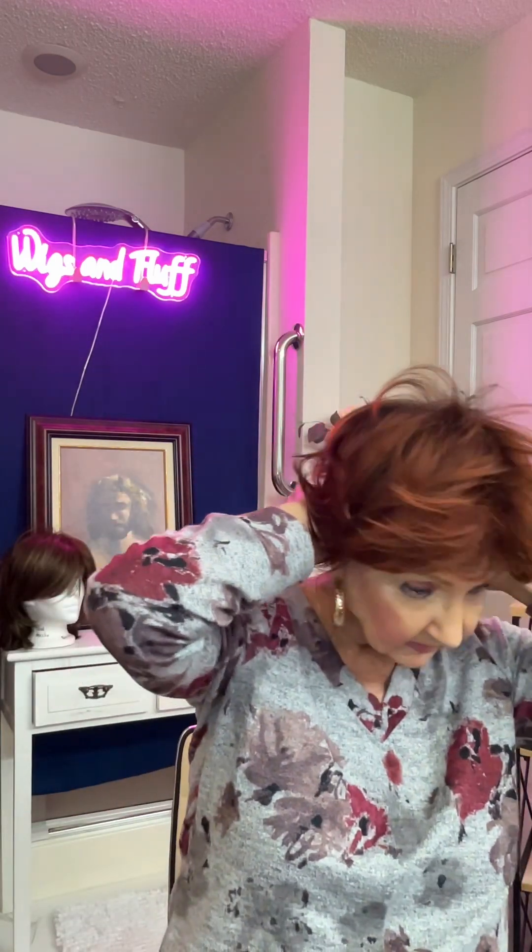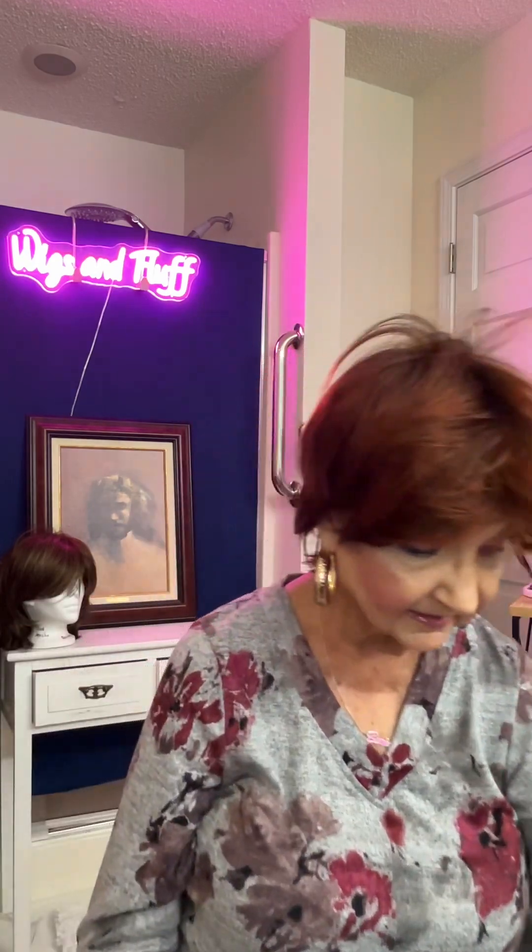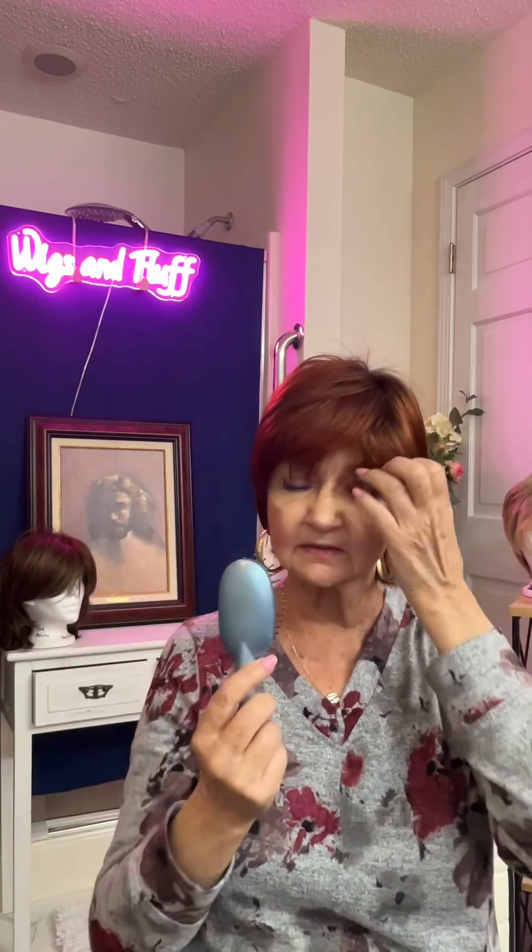This one here is the Brenda by Henry Margu. I have tried this one before and worked with it before, but I think the color is just too out there for me. It is like a brazen auburn type color — I would characterize it as a brazen auburn. She's got some cute bangs. Now this one is not lace front, and this one is a petite cap.